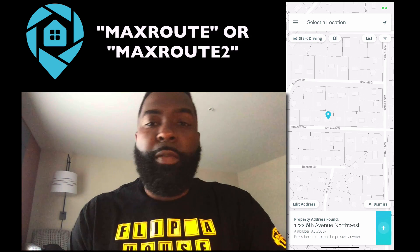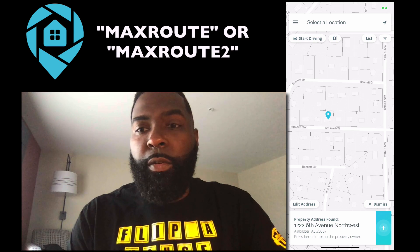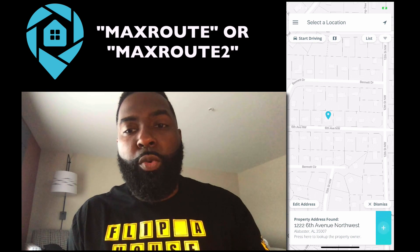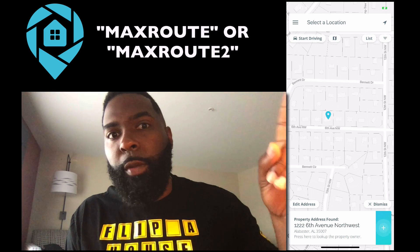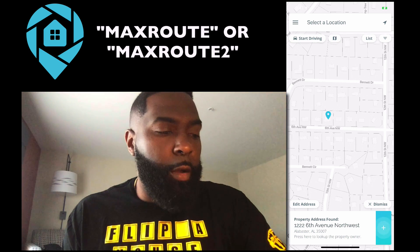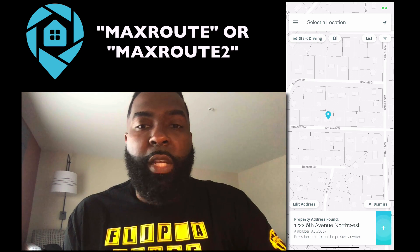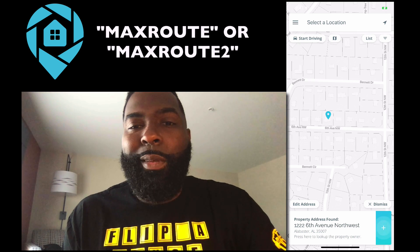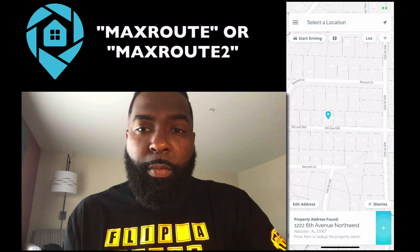Here's how to use the code. If you already have DealMachine and have used my code before, you can put in the code "maxroot2" — that's max, root, and the number two, all one word. If you're completely brand new and don't have DealMachine, just type in "maxroot". You try it for three months for free and then it turns into $20 a month after that.